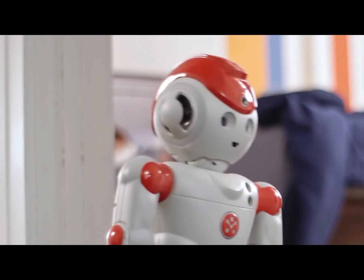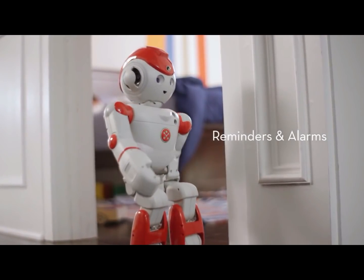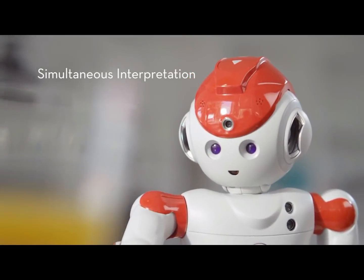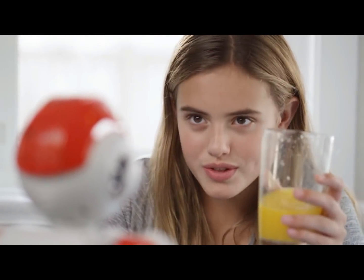Good job, Joyce. Alpha-2 is smarter than your smartphone. Rise and shine. And he makes a great tutor. Alpha, what's the word for orange juice in Spanish? Jugo de naranja. Jugo de naranja. Sí, muy bien.